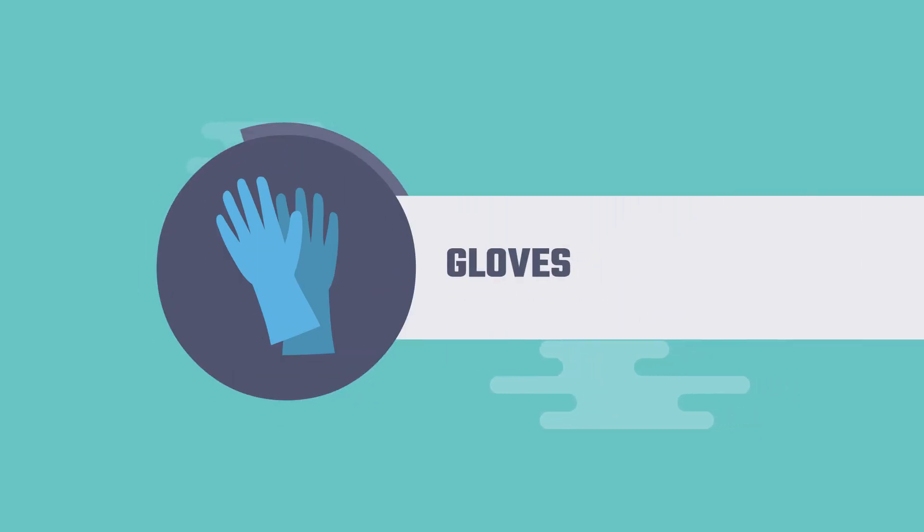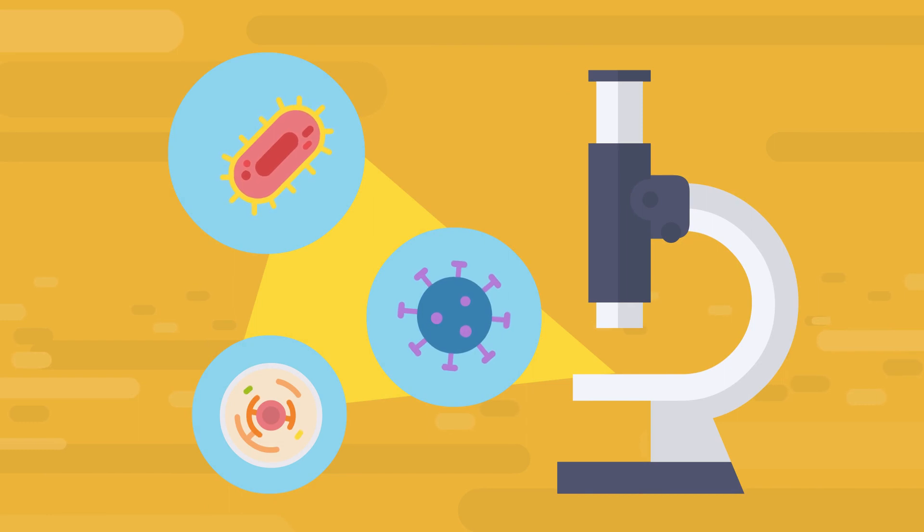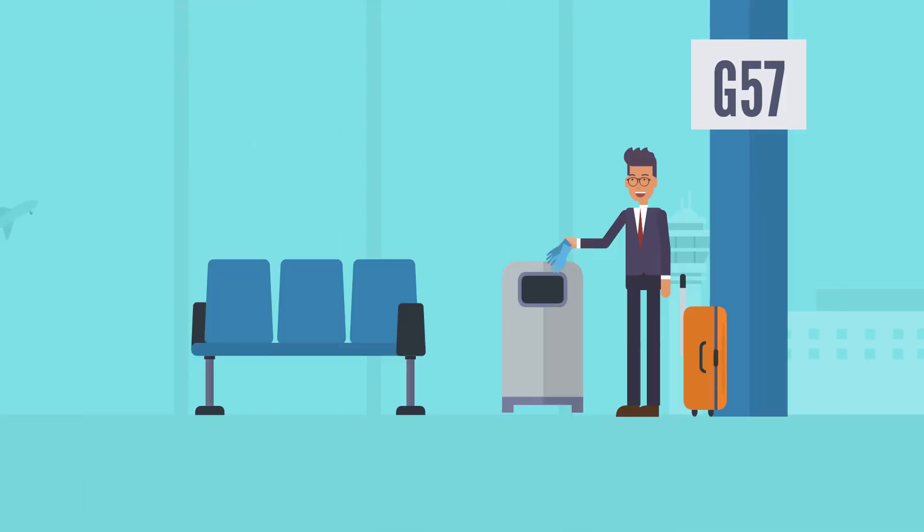Gloves. If you have a cut or an abrasion on your skin, gloves may prevent infections. Germs and bacteria can survive on various materials for several hours or even days. So if you do wear gloves, make sure to dispose of them after use.